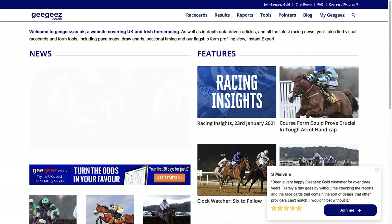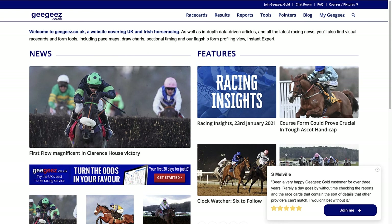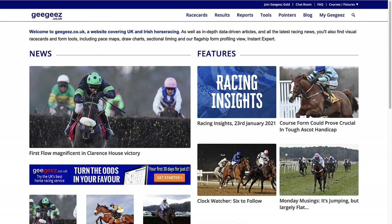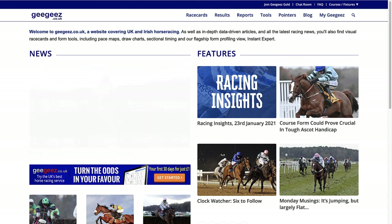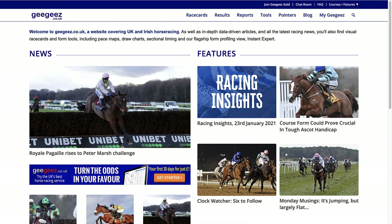If you found this video useful, take a second to hit the subscribe button and ding the bell - that way you'll get notified when I upload future videos. I've been manually proofing the selections of several tipsters since the start of the year, some paid and some free. Next week I'll be reporting on their performance, so I'll see you then.